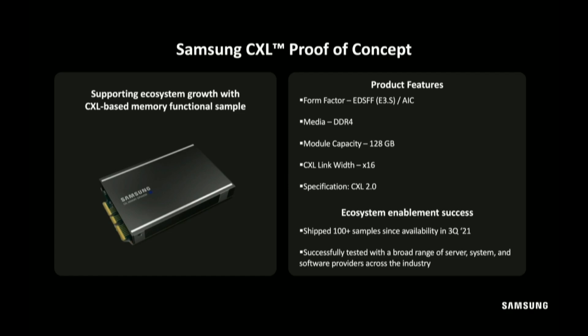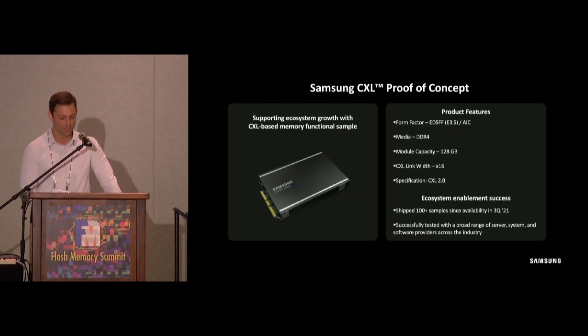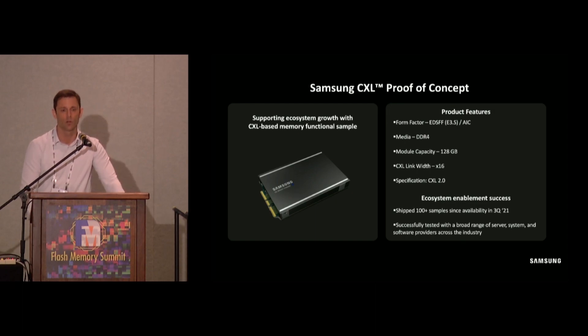Turning to actual hardware developed at Samsung: in May of 2021, Samsung introduced the industry's first CXL Type 3 memory expander prototype. It used an FPGA with 128 gigabytes of DDR4, a CXL link width of x16, and comes in both E3.S and AIC form factors. Over the past year, we've shipped over 100 of these samples to partners and customers across the ecosystem, and the prototype has already been tested with multiple end customers using real applications and workloads.